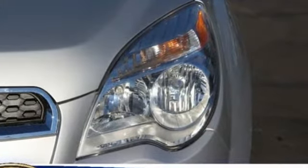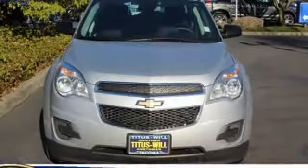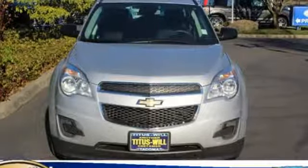Stay out of harm's way with Stabilitrac and fully automatic headlights. This Equinox also offers impressive fuel economy, come see it today.